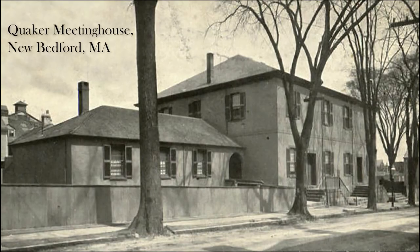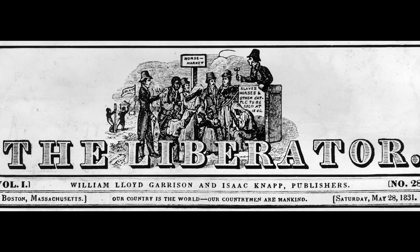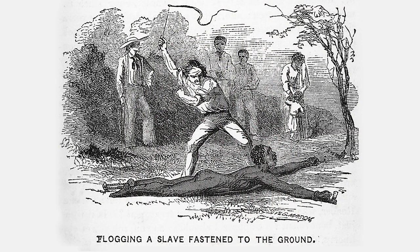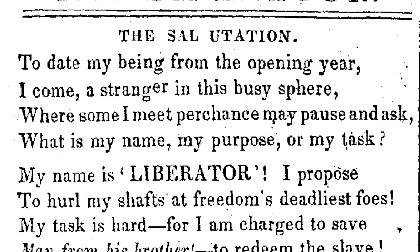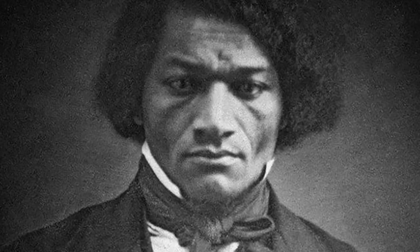Frederick and Anna were welcomed into a Quaker community in New Bedford, and Douglass found work as a laborer. Douglass was also introduced to William Lloyd Garrison's publication, The Liberator, which galvanized him. He said, 'My soul was set on fire. Its sympathy for my brethren in bonds, its scathing denunciations of slaveholders, its faithful exposures of slavery, and its powerful attacks upon the upholders of the institution sent a thrill of joy through my soul such as I have never felt before.'